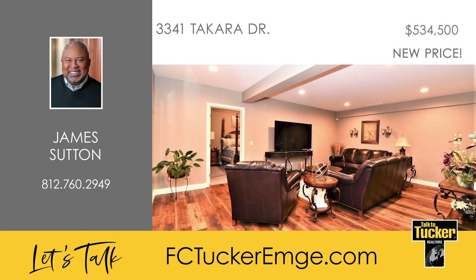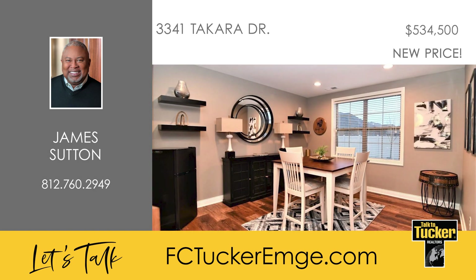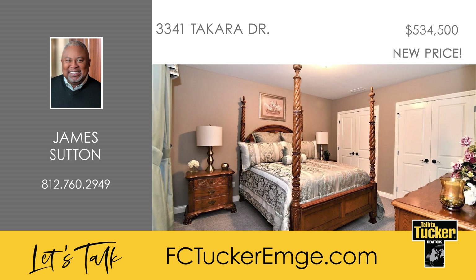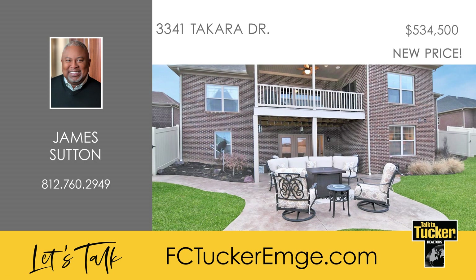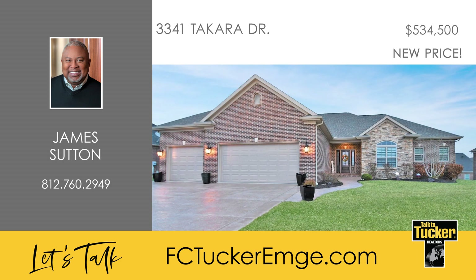The basement features a large family room, a nice dining space, a full bath, and a large fourth bedroom. There is additional space in the unfinished basement that is roughed in for a fifth or possibly sixth bedroom and another full bath. The backyard is privacy-fenced and includes an extended stamped concrete patio. Talk to James Sutton today at 812-760-2949 for your chance to check out this amazing property.